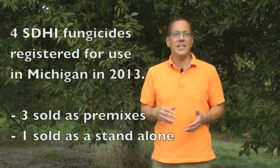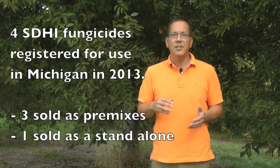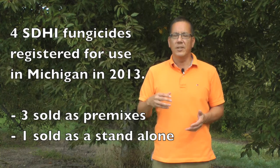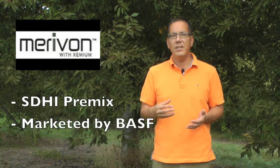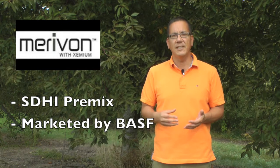There are four SDHI fungicides registered for use in Michigan in 2013. Three of these will be sold as a pre-mix with an additional fungicide. The first one is Pristine, marketed by BASF — it's important to note that Pristine has been registered and used in Michigan commercially since 2004, so this is an older compound. The second is also marketed by BASF, a pre-mix called Marivon, which combines an SDHI component plus a strobilurin component — in fact the same strobilurin that's in Pristine.